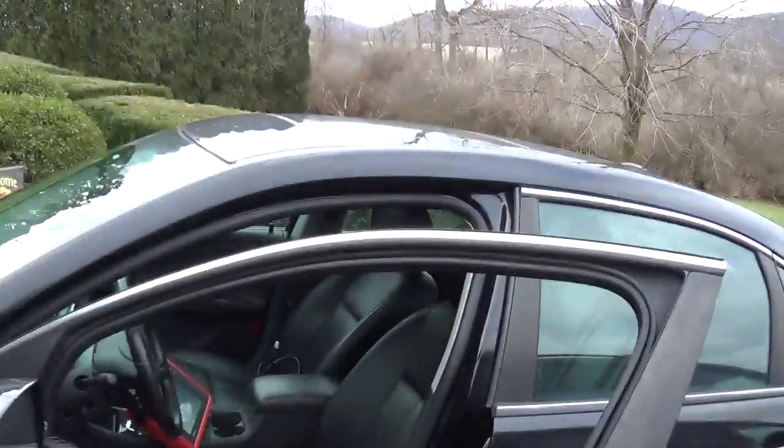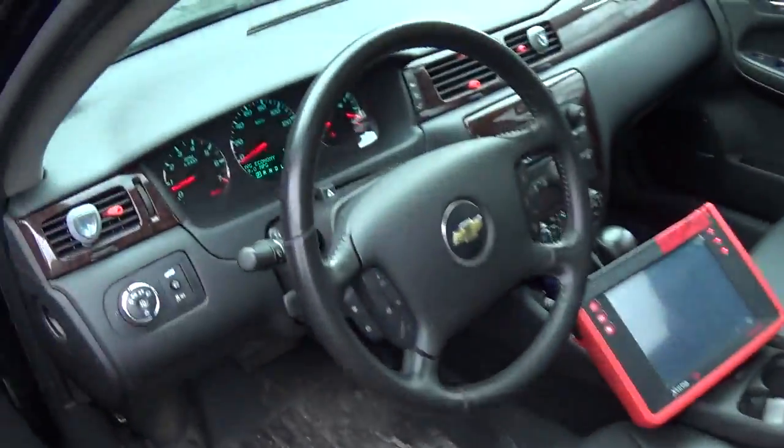Hey everyone, welcome back to Pine Hollow Auto Diagnostics. Today we are working on a 2013 Chevy Impala with the 3.6 liter V6 direct injected engine. The customer complaint is the check engine light came on and he already pulled a code — it has something to do with fuel pressure. So let's scan it, I got the Launch already booted up.